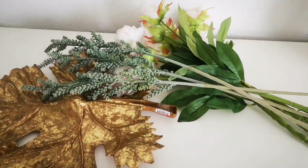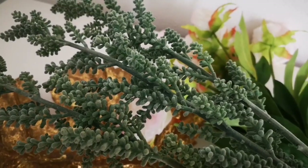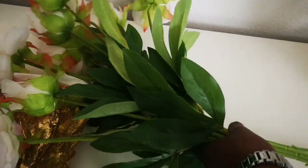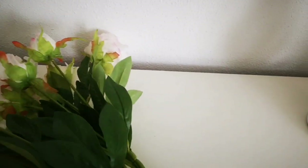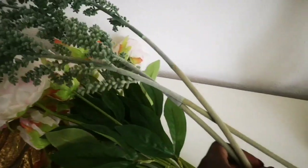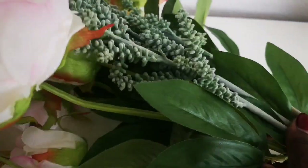I almost forgot to show you these — I also picked up these items while thrifting recently. I got 3 of these greenery stems; I'm not sure what they're called, but I thought they were so pretty. And then I also got these peonies — they have this beautiful pink color, and one stem consists of one closed bud and an open rose. I got 5 stems and 3 of these greeneries altogether for only 1 euro. That is why I love thrifting.